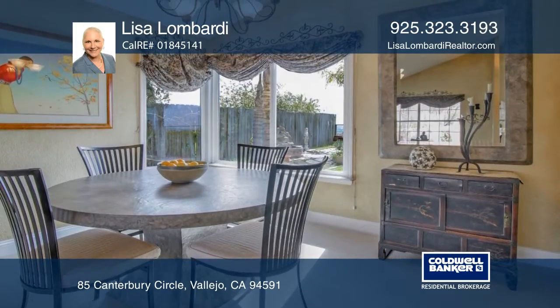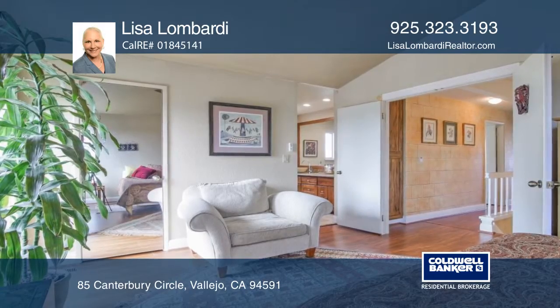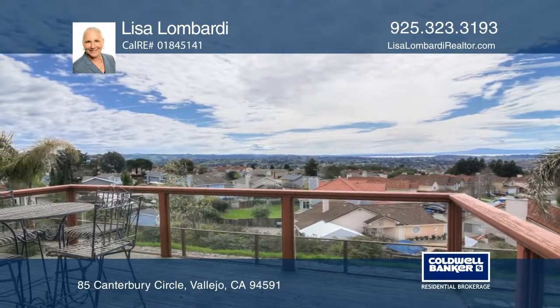Upstairs you'll enjoy the master suite with deck and three additional bedrooms with a full bathroom. Upgrades include a private courtyard, exterior stucco, terracotta tile, and updated bathrooms.